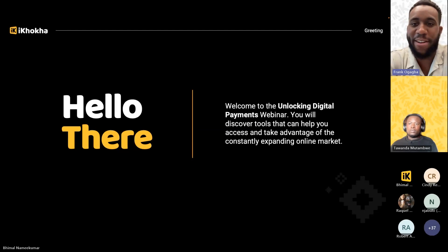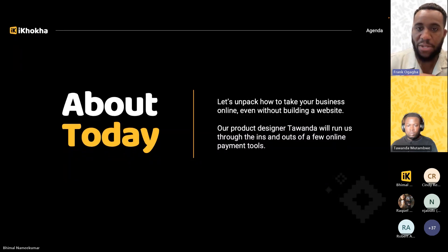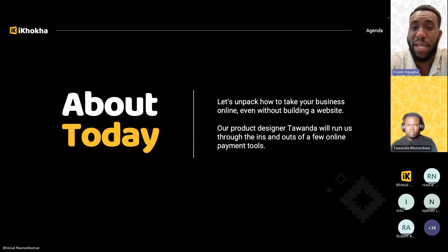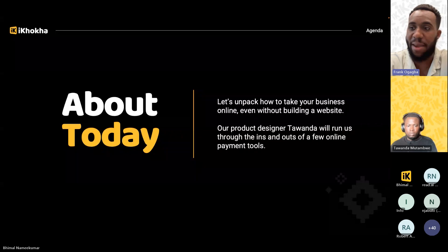Good evening everyone, hope you had a wonderful Thursday. Welcome to our webinar titled 'Unlocking Digital Payments.' In this webinar we'll be sharing tools to help you take advantage of online payments and this ever-growing online market in South Africa. We're going to unpack how your business can start accepting payments online without needing to build a website. To help us, we have our product designer Tawanda who will run us through the tools at our disposal here at Ikoka.